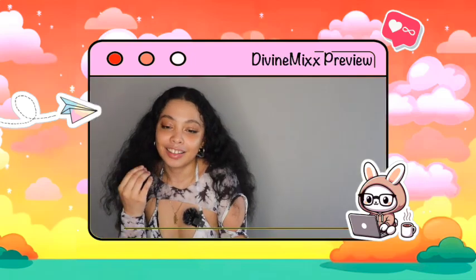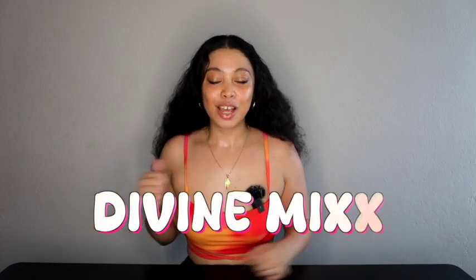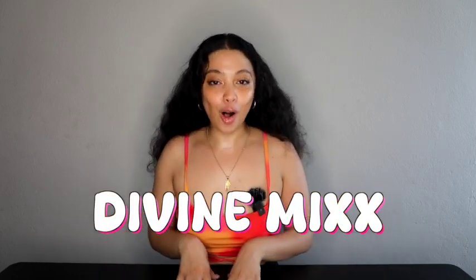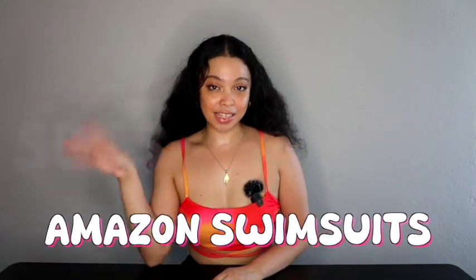Hi everybody and welcome back to my channel Divine Myths. Today I have a very very summer-focused haul for you guys — my Amazon swimsuit haul. I have six different sets of swimsuits and each and every single one comes with their own version of a cover-up, so let's see if they live up to the hype or not.